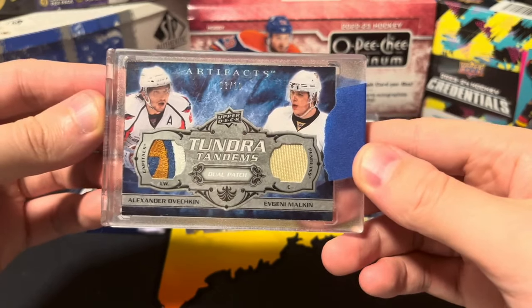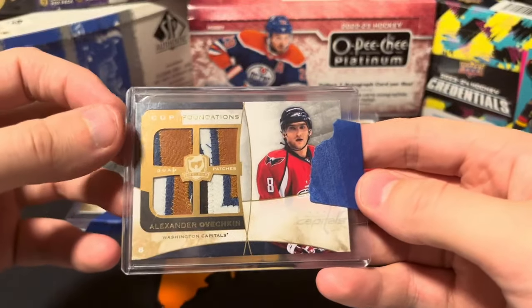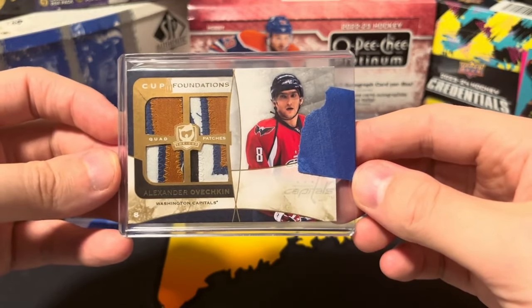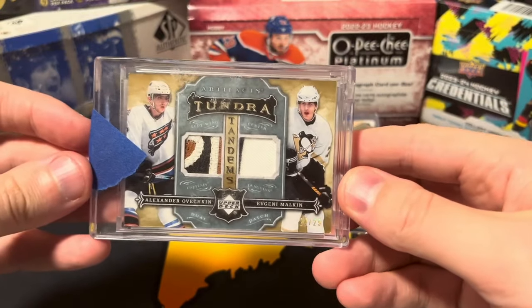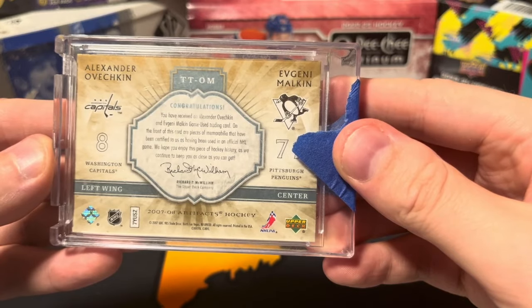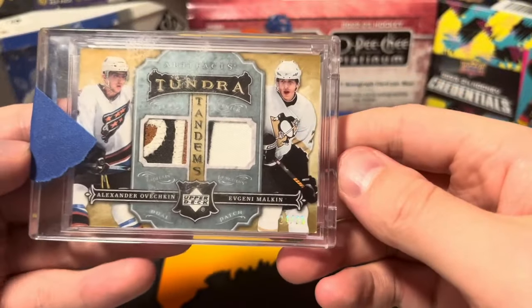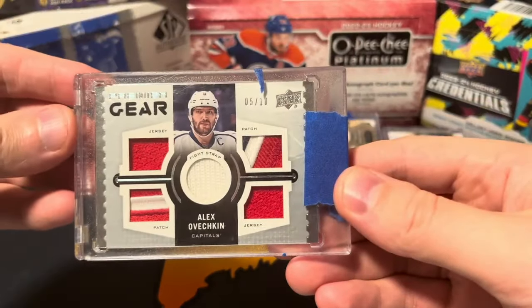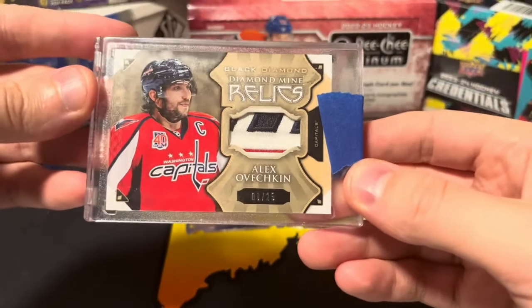Sick Ovechkin patch on this one. This one is also super cool — it does have a couple of creases, one there, one there. 08/09 Cup Foundations quad patch — sick. Ovechkin/Malkin out of 25, dual patch. On the front of this card are pieces of memorabilia certified as having been used in official NHL games — game-used patch, game-used patch. That is sick. Hot Materials jersey, this thing's cool. Premier Gear out of 10.